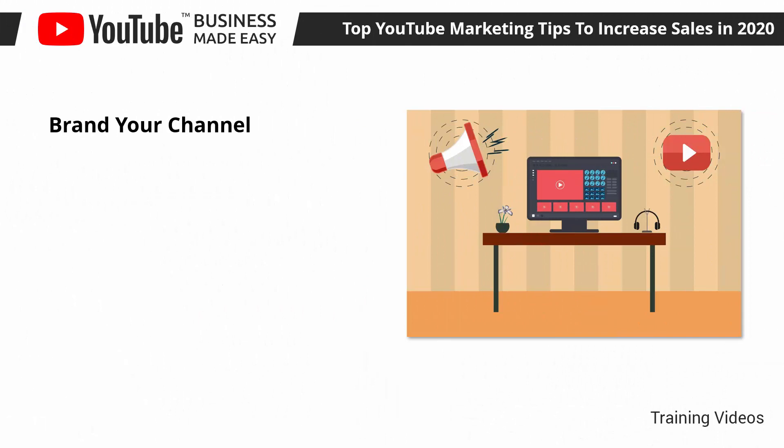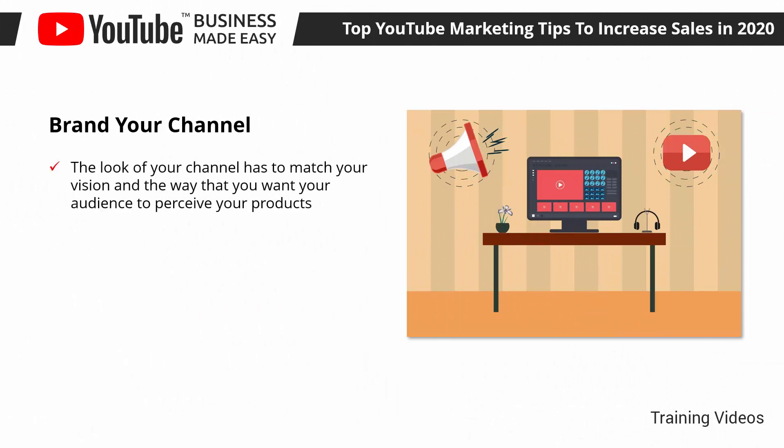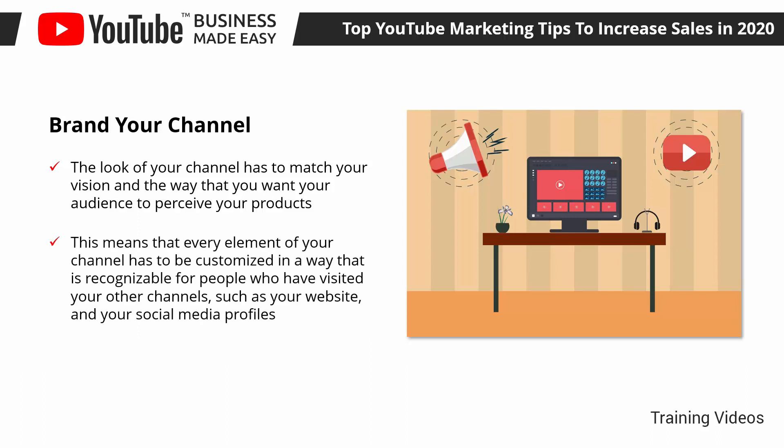Brand Your Channel. The look of your channel has to match your vision and the way that you want your audience to perceive your products. You have to think of your channel as an extension of your overall online presence, or as another page on your business website.